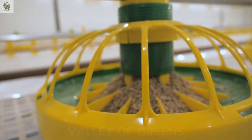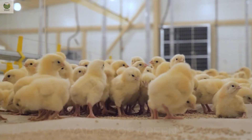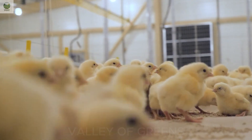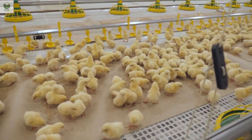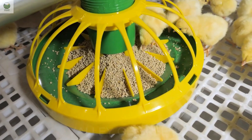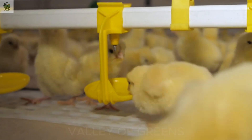Flock health monitoring is done almost entirely via software. Farmers receive early alerts if there are any signs of illness, temperature anomalies, or unusual flock behavior. Regular cleaning and strict disinfection protocols keep the environment hygienic and significantly reduce the risk of disease outbreaks. From those tiny eggs, the flock has now grown, ready for the final stage of their journey to becoming safe, nutritious food on our tables.